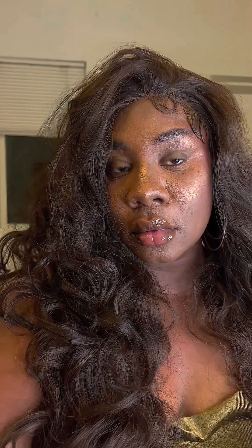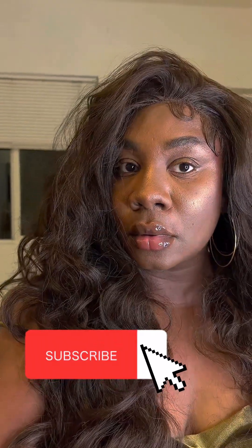Make sure you follow me, give this video a big thumbs up. I love you guys and I'll see you next time!